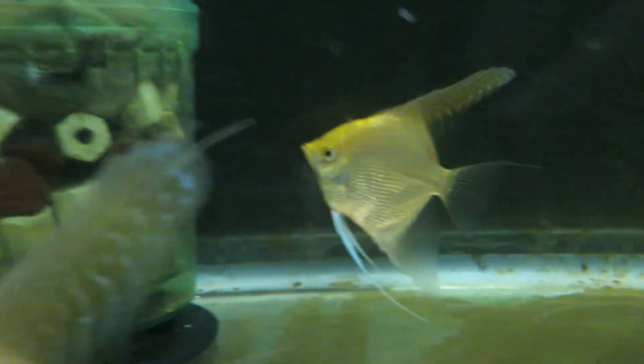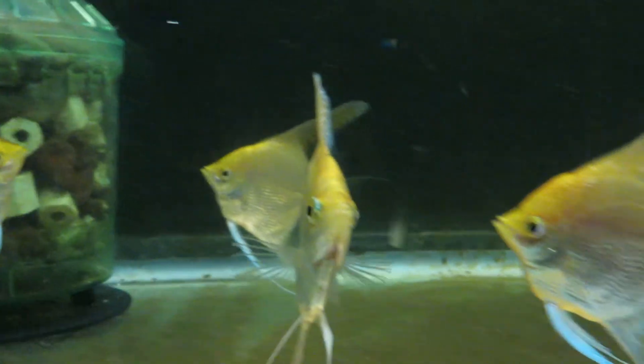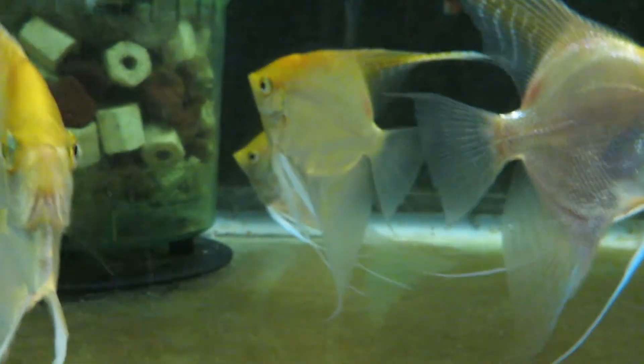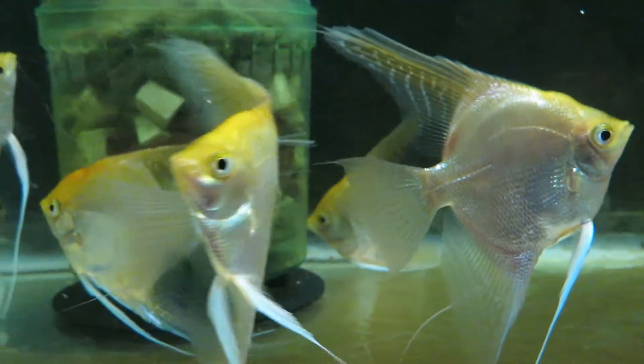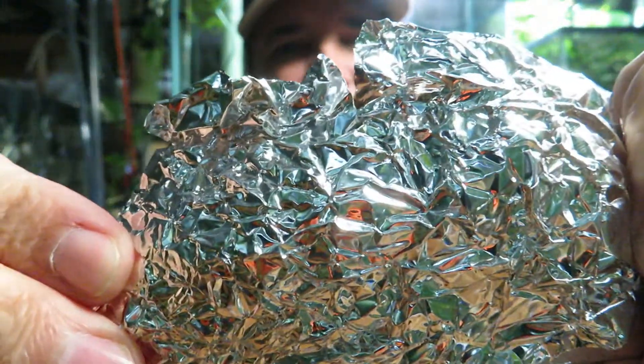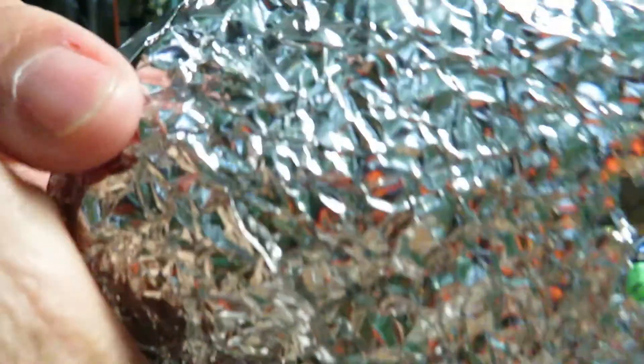That guy in the back has some nice pearling going on already. So there you have it — I saved some nice gold angelfish with the pearl scales, so now I can call them pearl scales because they've got the pearls. This is what I mean by the crushed tinfoil look: take a piece of tin foil, crush it all up, and when you try to flatten it back out it looks like that — even more crinkled. That's what the pearl scales look like compared to the flat, nice regular scales. Thanks for tuning in — see you guys next time, bye.